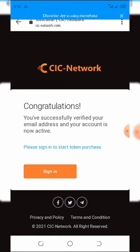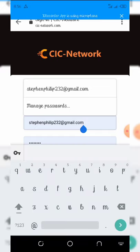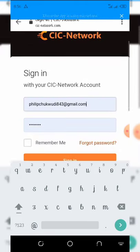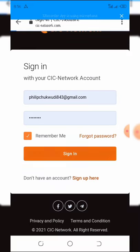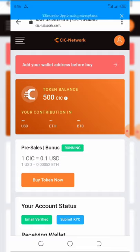Now we're going to sign in. Click the sign-in button, enter your email address and password, then click sign in. Once signed in, you can see we've got our free 500 CIC tokens.